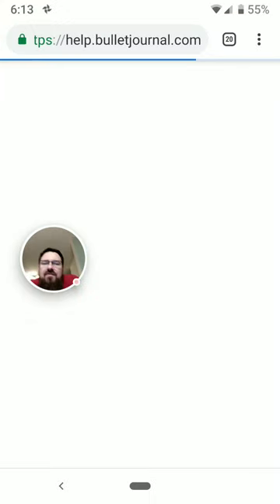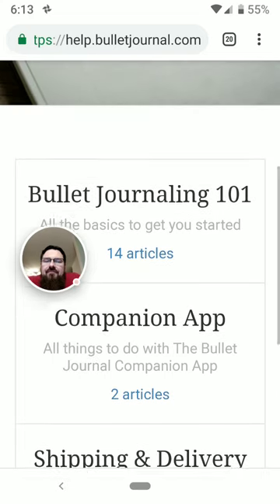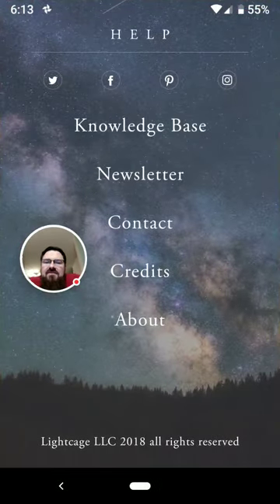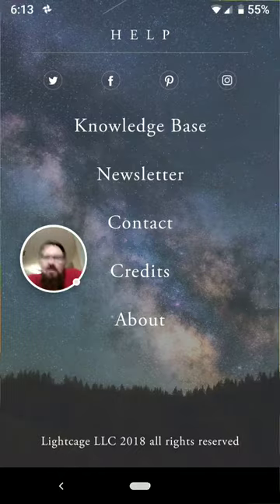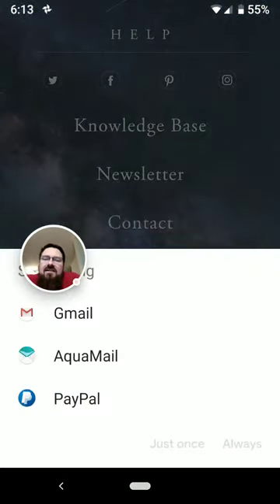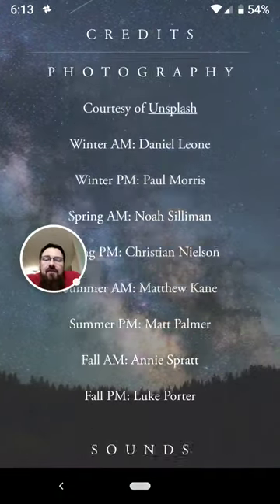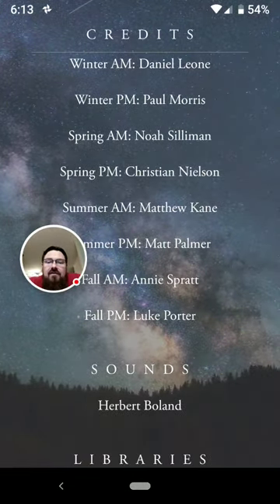There's a help section down at the bottom. It's funny because after all that local content, if you hit on the knowledge base, that brings you to the website. If you hit on newsletter, that brings you to the website. If you hit on contact, apparently you can contact them using Gmail or PayPal. And then you've got credits for who did what, who made the sounds, and who made the app.